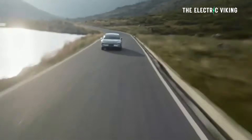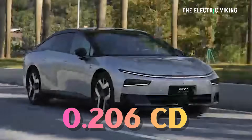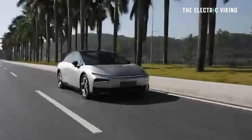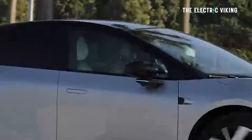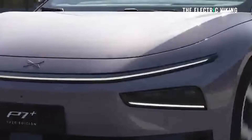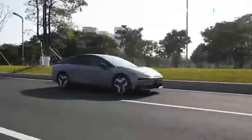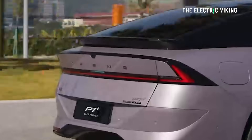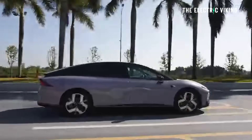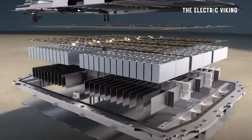The drag coefficient is 0.206 — very, very good. This is a very efficient car. Because it's rear-wheel drive, the base model gets a 180 kilowatt, 241 horsepower rear motor with 450 newton meters of torque. If you pay a bit more, you get a more powerful 230 kilowatt motor with 308 horsepower, also delivering 450 newton meters of torque.